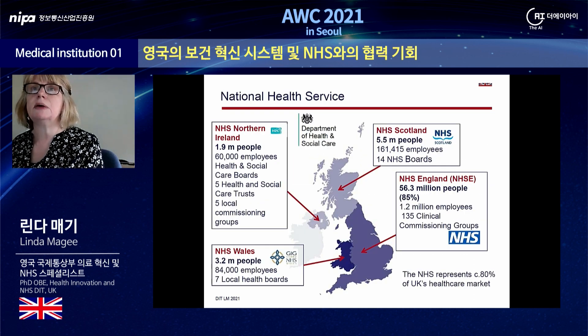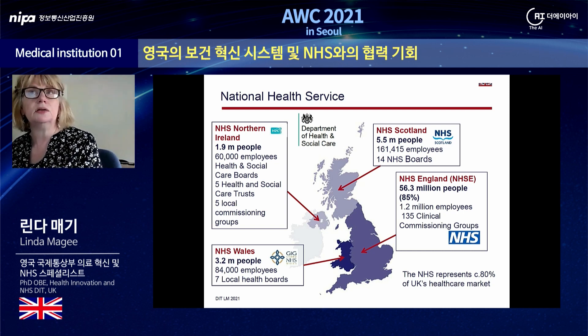The NHS in the UK is made up of four sister organizations in the devolved nations of England, Scotland, Wales, and Northern Ireland. All are guided by the same basic principles. The NHS is a comprehensive service available to all; access is determined by clinical need and not the ability to pay. It aspires to the highest standards of excellence and professionalism, and the patient is at the heart of everything. The NHS works across operational boundaries, is committed to providing better value for taxpayers' money, and is accountable to the public communities and patients it serves. 85% of the UK's population comes under NHS England, and the NHS accounts for about 80% of the total healthcare market.